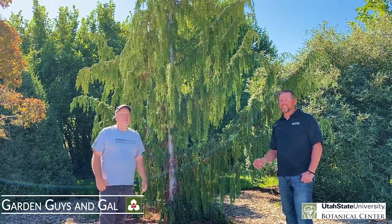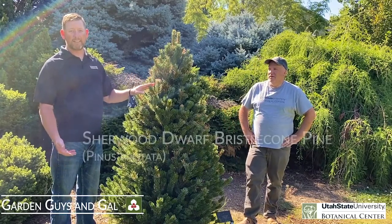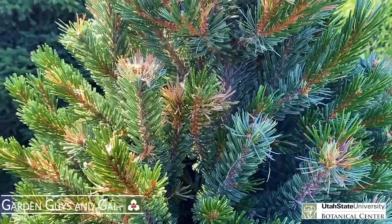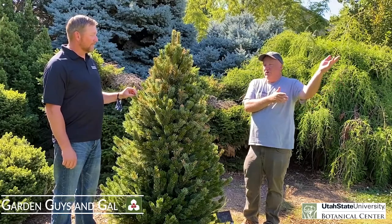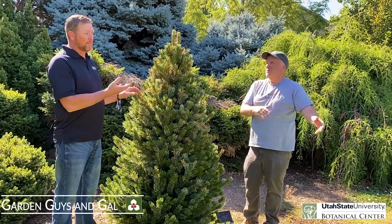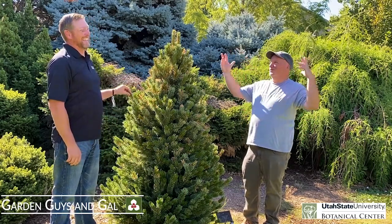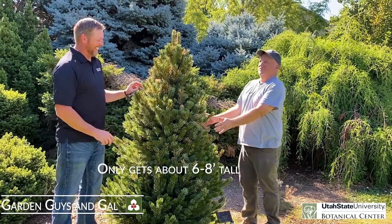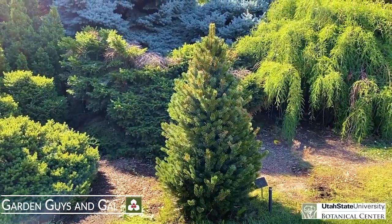This little guy is called Sherwood's Dwarf Bristlecone Pine. Bristlecone pines are really unique in the Intermountain West. What I like about this one is it stays small and compact. Bristlecones are some of the oldest trees on earth — down in the Great Basin they're 3,000-plus years old. We've hiked that loop and seen those ancient trees. If you've never been to Great Basin National Park, that's a must-see. This is like the cute little nephew — great for rock gardens and tight spaces, reaching about six to eight feet, and being bristlecone it needs hardly any water and loves dry, harsh conditions.